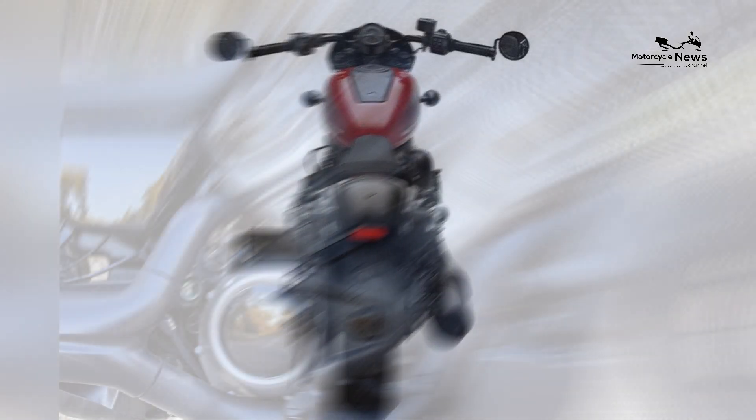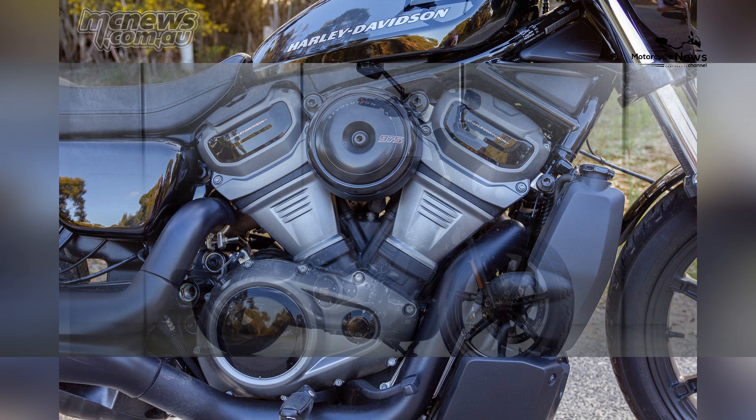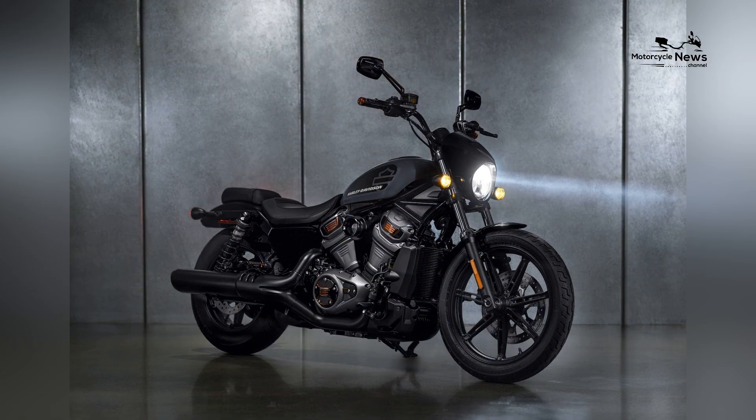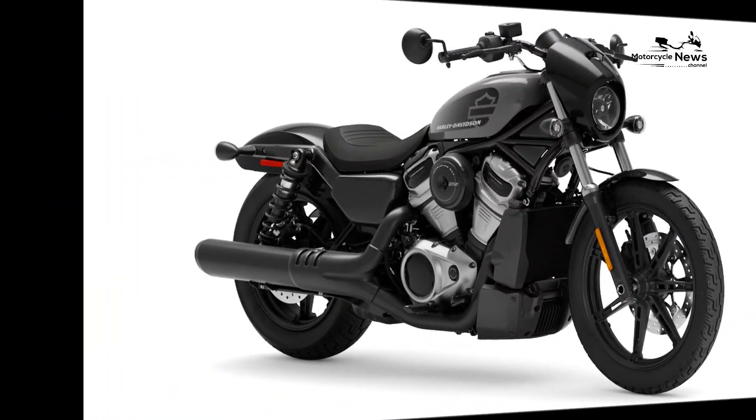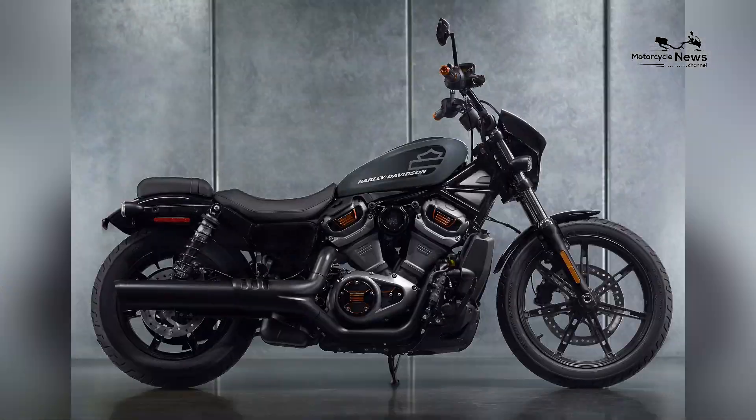Dark and edgy design language. The Harley Davidson Nightster immediately commands attention with its dark and edgy design language that sets it apart in the cruiser landscape. The bike's minimalist and muscular silhouette, combined with blacked-out finishes, gives it a rebellious and contemporary aesthetic.